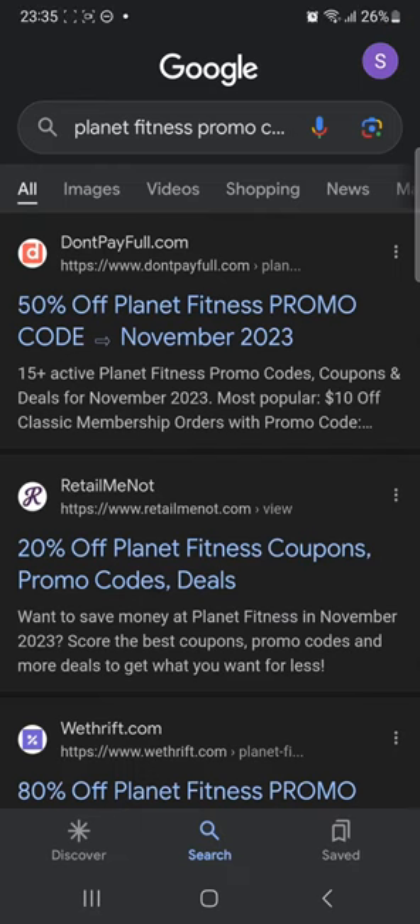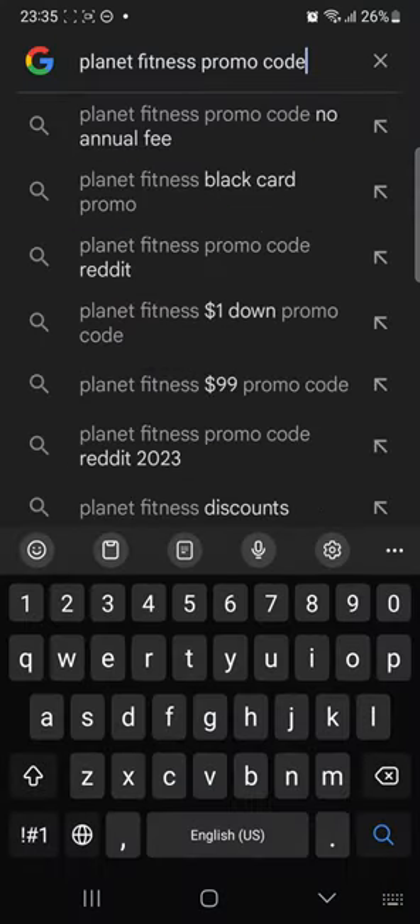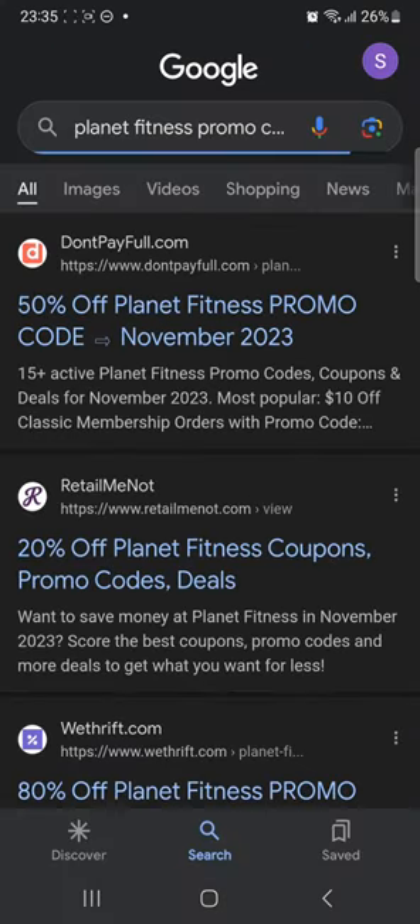In this tutorial, I'll be guiding you guys on how to get a Planet Fitness promo code. So let's get started. First of all, you're going to head over to your web browser and search up 'Planet Fitness promo code' and click enter.